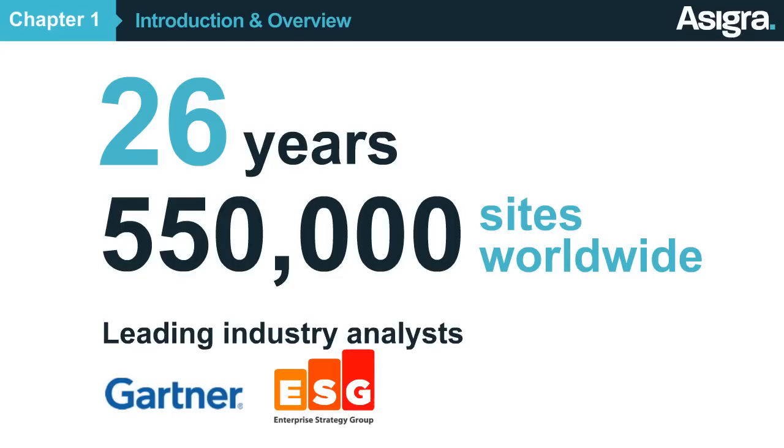Asigra is not a service provider, but rather partners with service providers like your company to deliver our technology to market. This video highlights some of the technical features of Asigra Cloud Backup.